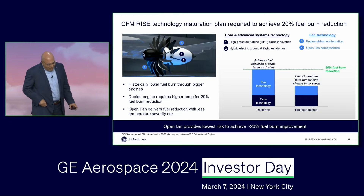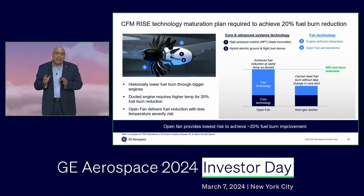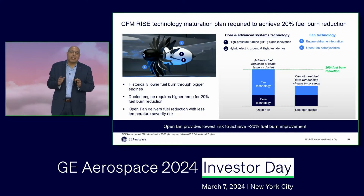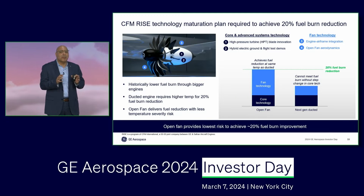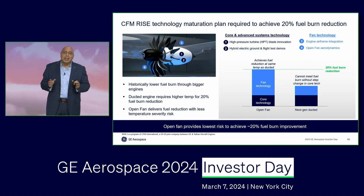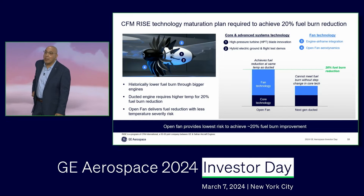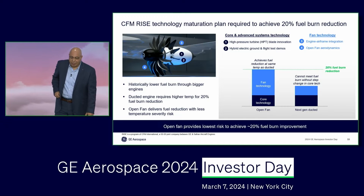I get asked this question a lot. Many ask me, why open fan? And the answer is very simple. Russell talked about customer expectations for more than 20% fuel burn improvements. Not just customers — the industry, the planet, expects that we are doing 20% or more of fuel burn improvements.